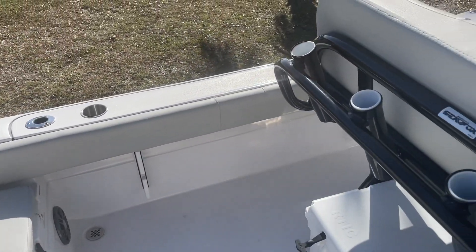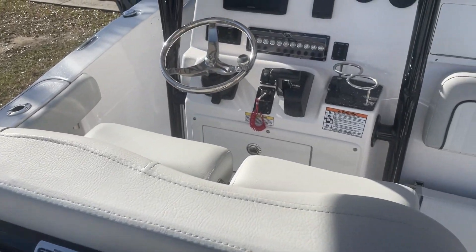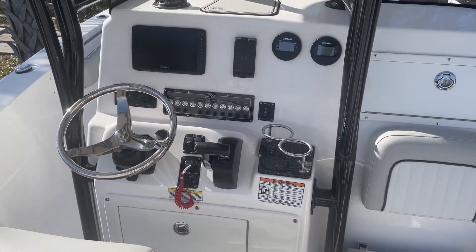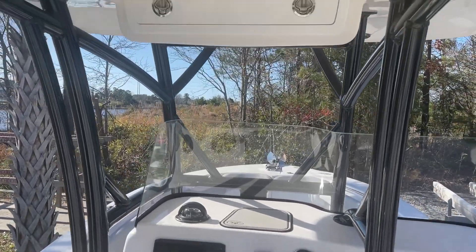Powered with a Yamaha 250. Has a great layout with seating in the bow and stern. In the center console there's a port-a-potty. Garmin Electronics.